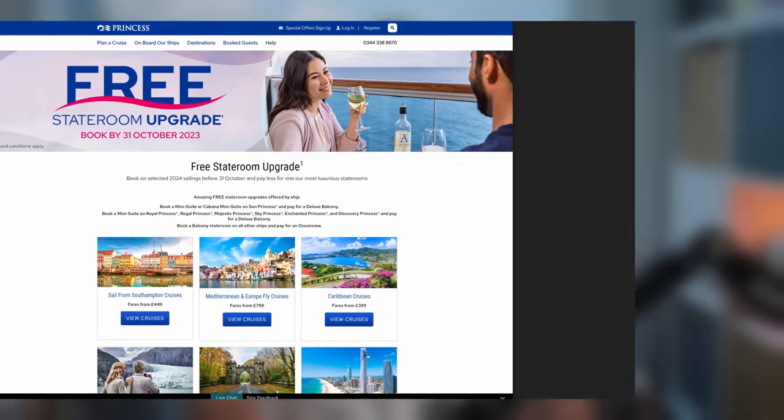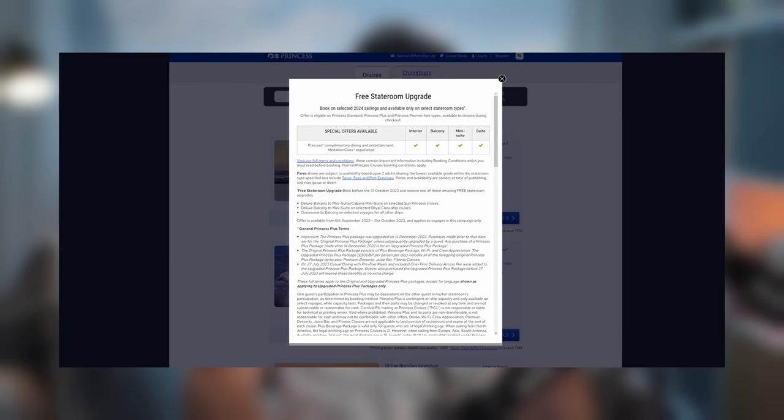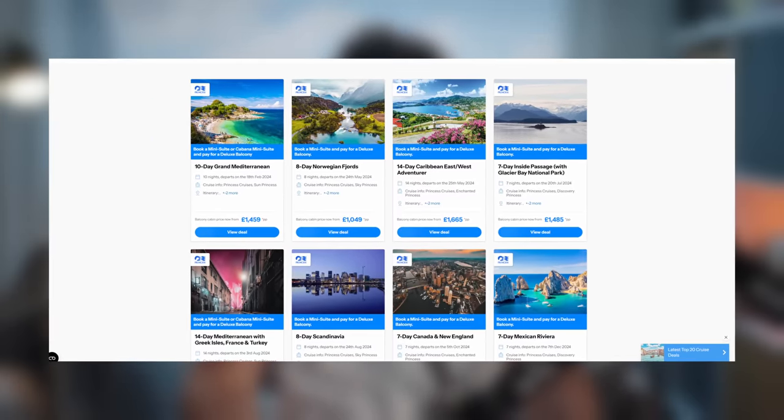Currently, Princess Cruises are offering this type of promotion with free stateroom upgrades on cabins, so it might be a really good option for you. You get to pay for a lower category cabin but get a better cabin — win-win.